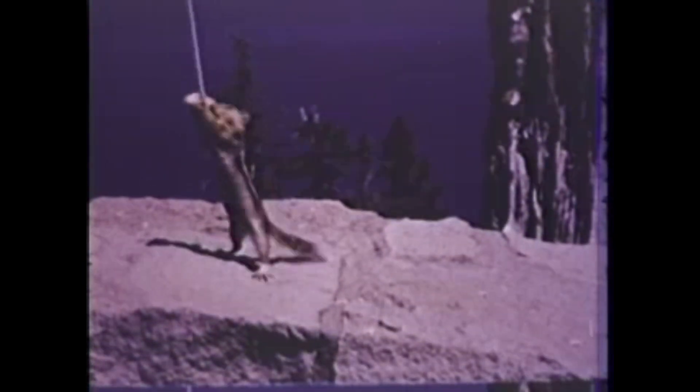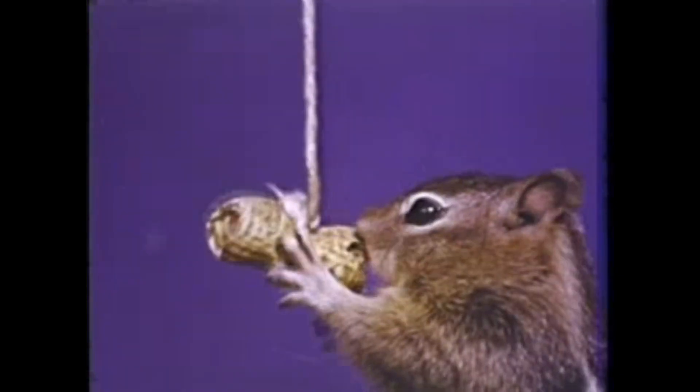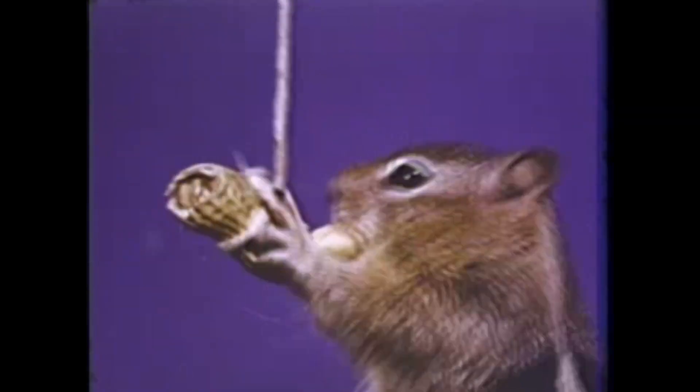Being good to a squirrel makes him more friendly. Now Squeak isn't afraid at all — he goes right after that food. If you tie the nut to a string, he grabs it. The more you pull, the harder he pulls. See how he bites off the shell to get at the nut? He knows how to get what he wants. A squirrel is a smart little animal, don't you think so?